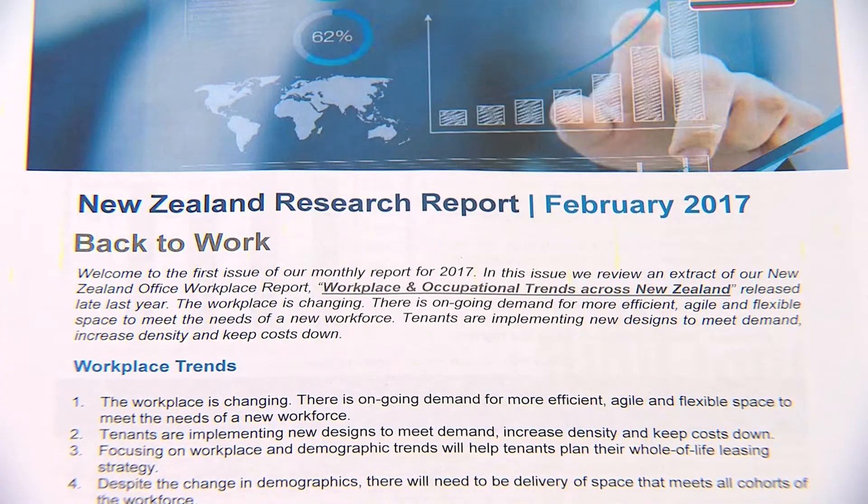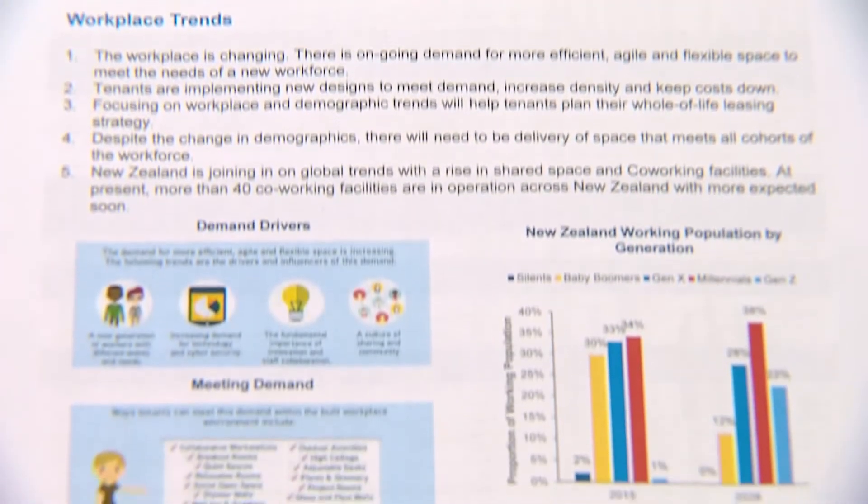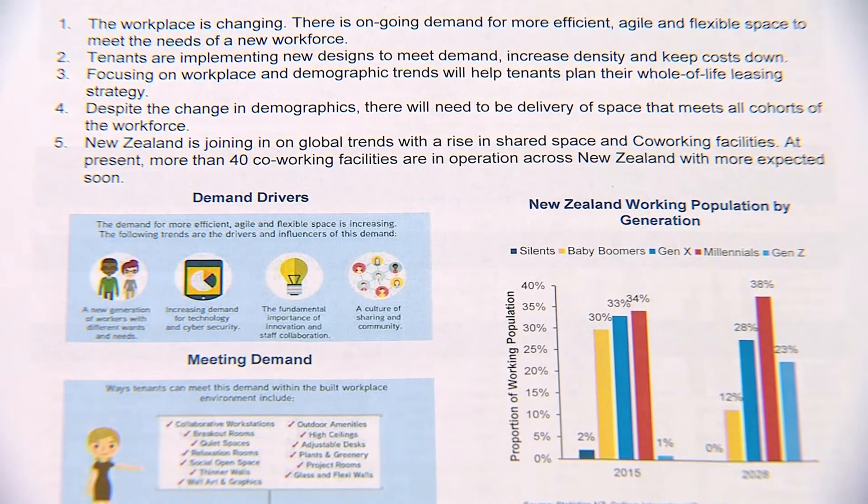Welcome to the Collier's Market in a Minute, a short video highlighting the latest commercial property updates in our Collier's New Zealand Research Report. Most of you will now be back at work and in full swing. To assist with the transition, we provide a short review of some of the key findings from our workplace report released late 2016.